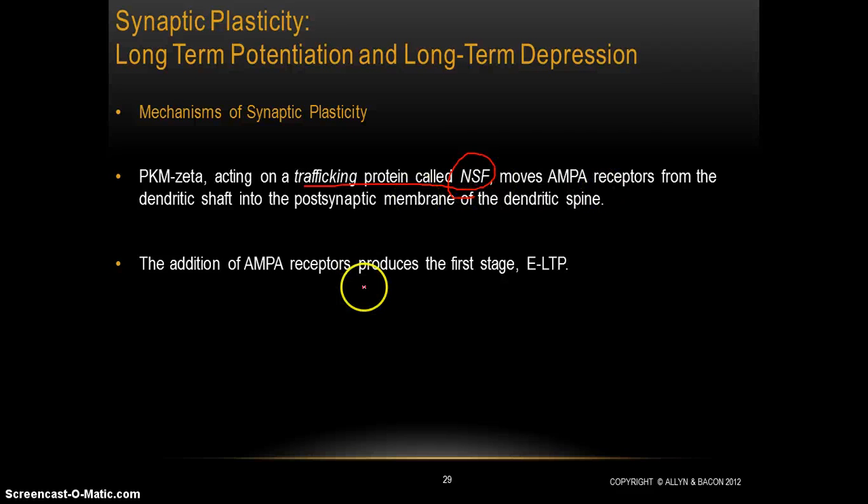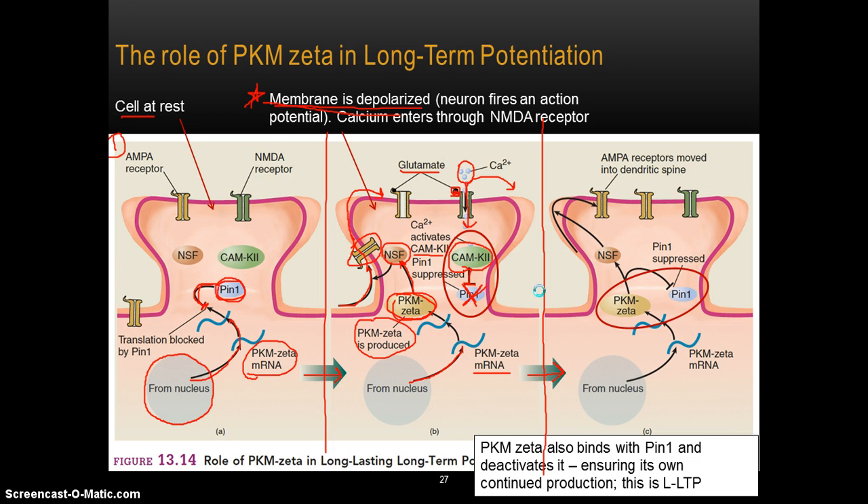All of this is just the first stage of long-term potentiation — early long-term potentiation. So what is going on in long-lasting long-term potentiation? We've talked about step one; I'll call this step two. All of this, at this point, is early LTP.